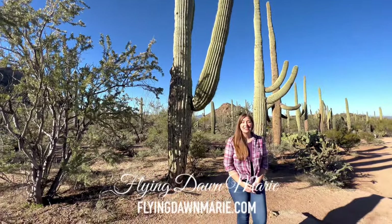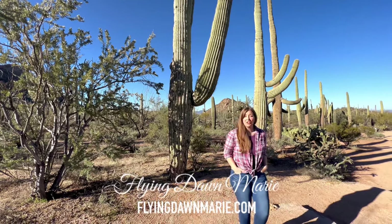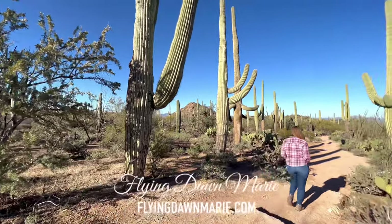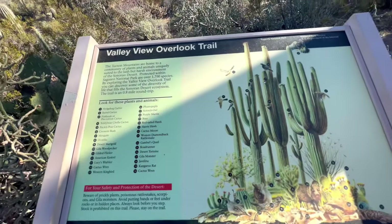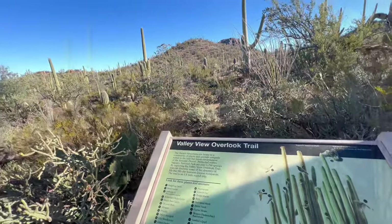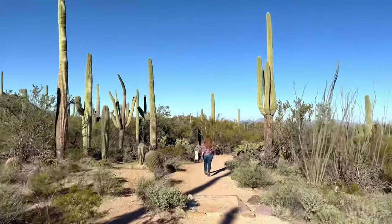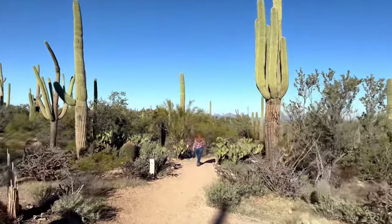Hi friends and happy Monday! This week we're heading out on a wonderful little hike inside Saguaro National Park. Join me along Valley View Overlook Trail. If you're new here, welcome! I'm Dawn, a full-time travel blogger and every week I share a new adventure with you on my travel website FlyingDawnMarie.com. These YouTube videos bring you along with me each time for a virtual visit. So make sure to turn on notifications, like and subscribe and let's explore together!